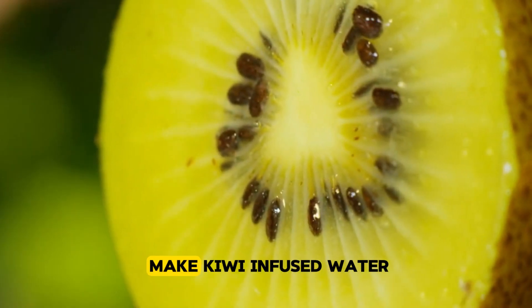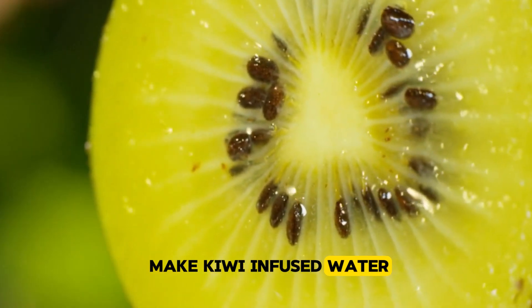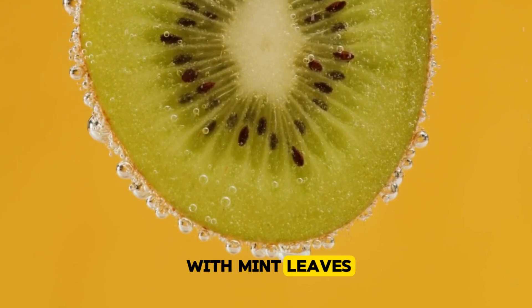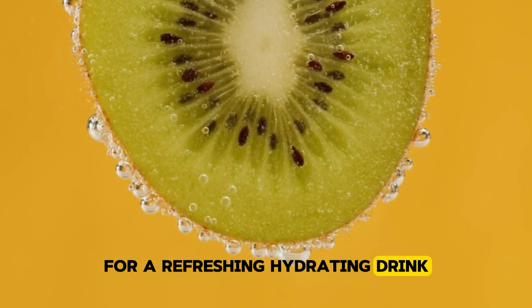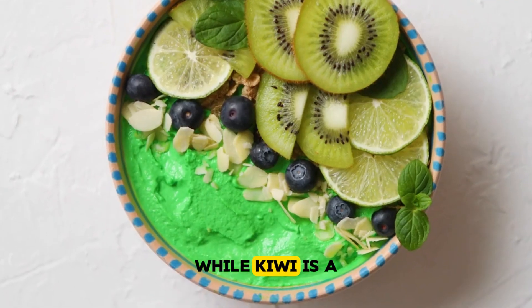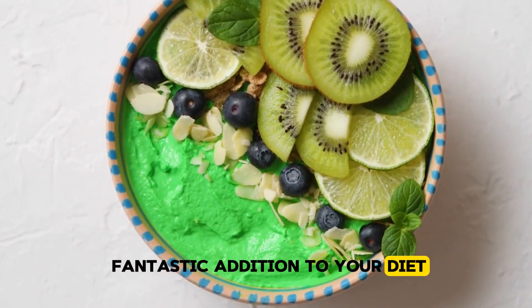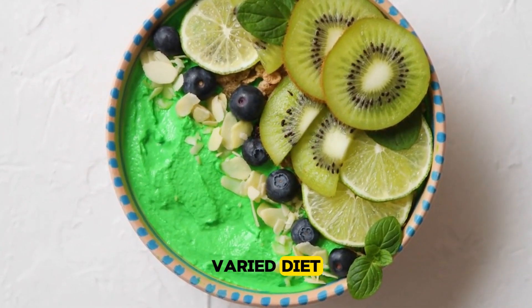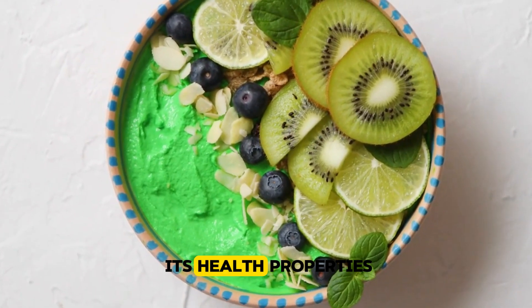Here's a fun twist: make kiwi-infused water by slicing up a kiwi and adding it to a pitcher of water with mint leaves for a refreshing, hydrating drink that's much more exciting than plain water. While kiwi is a fantastic addition to your diet, it's important to enjoy it as part of a well-rounded, varied diet to fully benefit from its health properties.